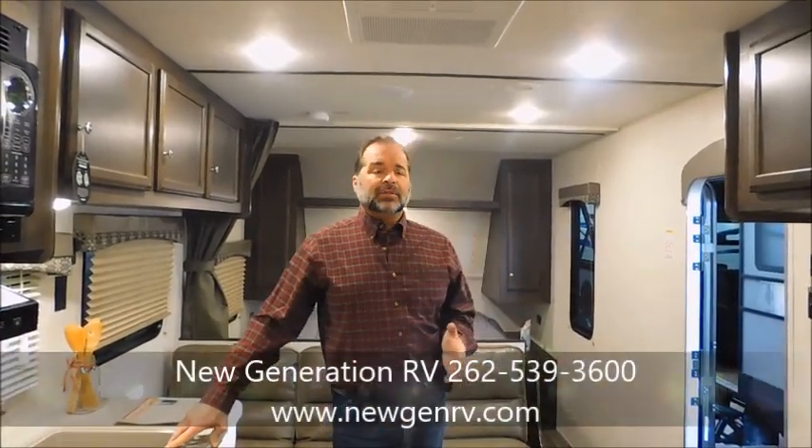Go to our website, newgenrv.com — that's N-E-W-G-E-N-R-V.com. Great website, easy to navigate, tons of photos and information. Or you can call us at 262-539-3600. We'd love to hear from you. If you do get by our store, please look me up — I'd love to meet you, and I'll hook you up with one of our really talented, friendly sales staff. God bless you, have a great day, appreciate your time.